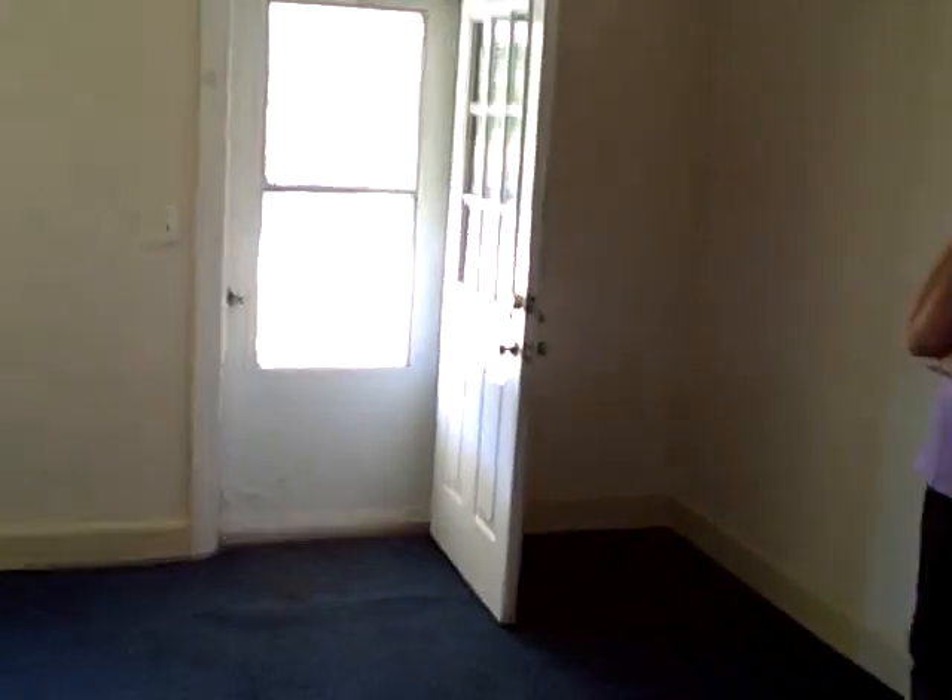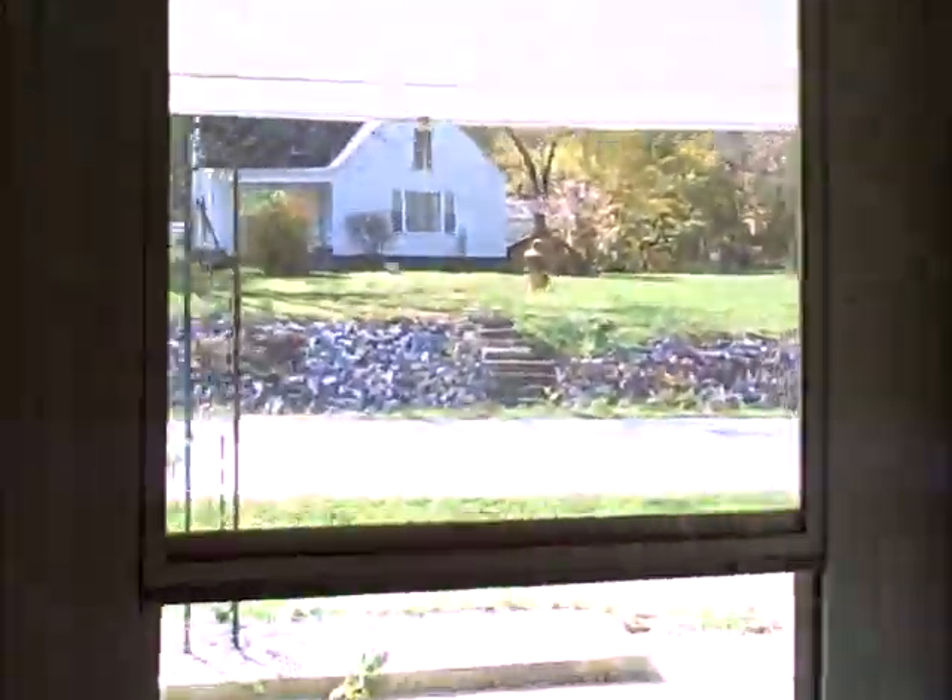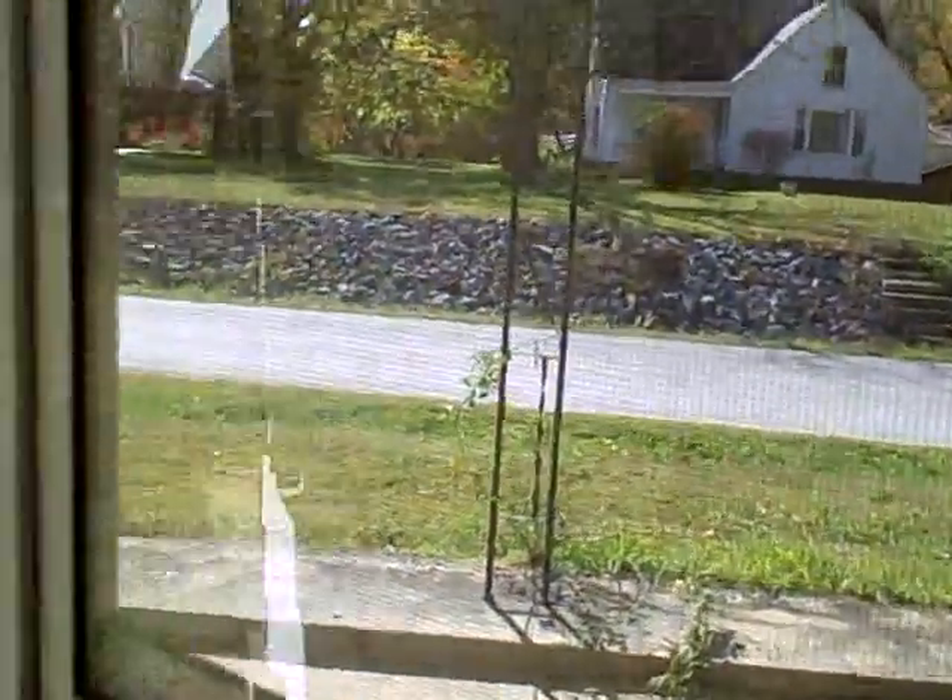This is 2255 Reynoldsburg Road, and we're excited to be able to offer you this property for sale. Let's come back outside here and take a look at the outside of the property.